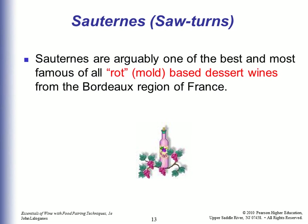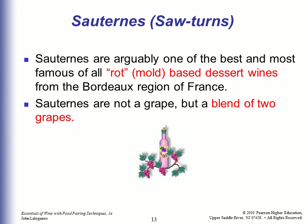Sauternes are arguably one of the best and most famous of all the rot or mold-based dessert wines, from the Bordeaux region of France. You'd think they'd come up with a better term than rot or mold, but that's what it does. Sauternes are not a grape but a blend of two grapes.